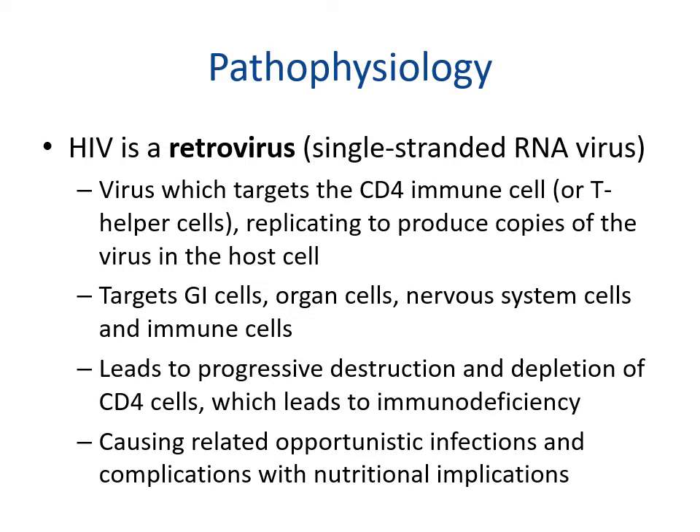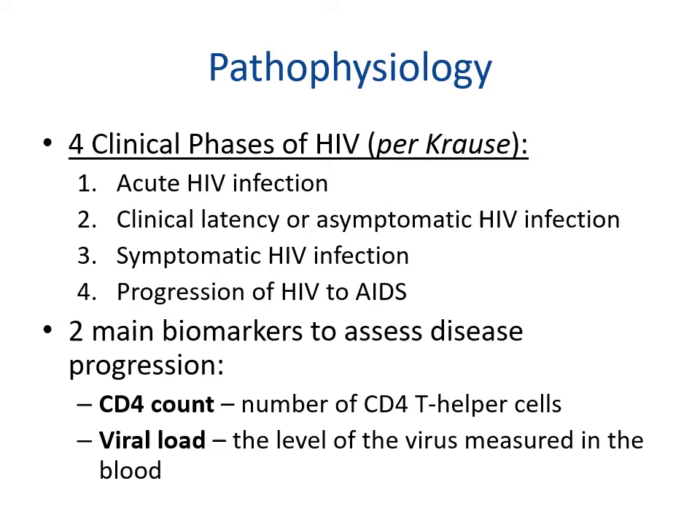HIV is a retrovirus — a single-stranded RNA virus — that targets CD4 immune cells or T helper cells, replicating to produce copies of the virus inside the host cell. It targets GI cells, organ cells, nervous system cells, and immune cells, leading to progressive destruction and depletion of CD4 cells, which causes immunodeficiency. The textbook outlines four clinical phases: phase one is acute HIV infection, phase two is clinical latency or asymptomatic HIV infection, phase three is symptomatic HIV infection, and phase four is progression to AIDS.